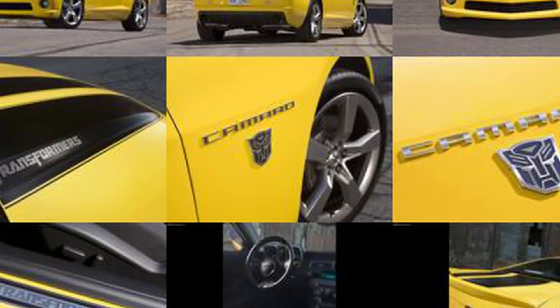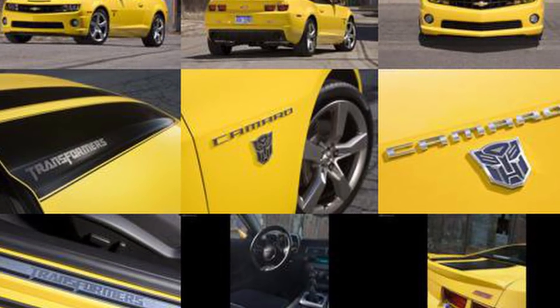You can own one today for less than $10,000. You might even get lucky and find one with the Transformers package that once cost $995 to add on — just don't expect it to turn into a 16-foot robot.